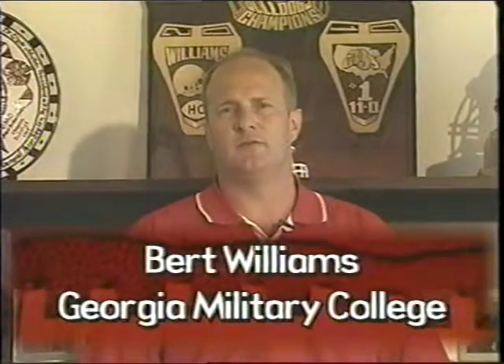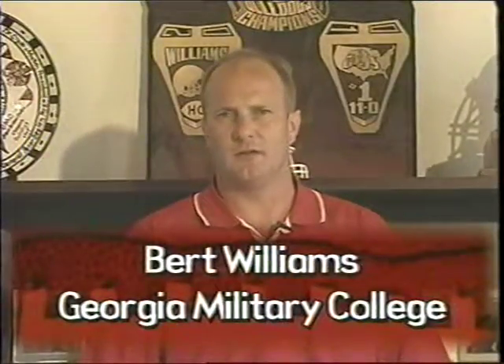Hello, my name's Pert Williams. I'm the Head Coach and Athletic Director at Georgia Military College. We're a junior college located in Milledgeville, Georgia. Today we're going to tell you a little bit about defending the option from the 3-5-3 defense. We're going to show you how we do it from our basic fronts, stunts, and blitzes, and show you a few video clips so maybe you can take something home with you.